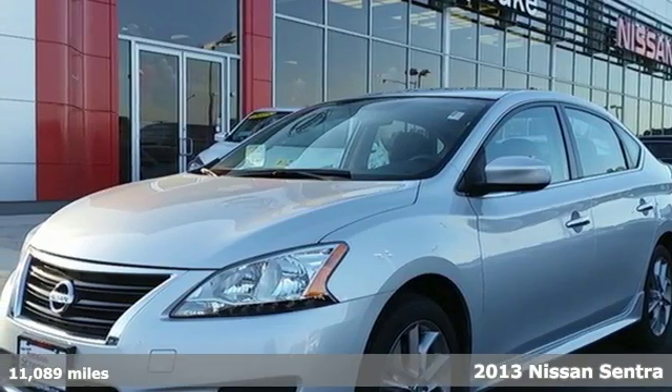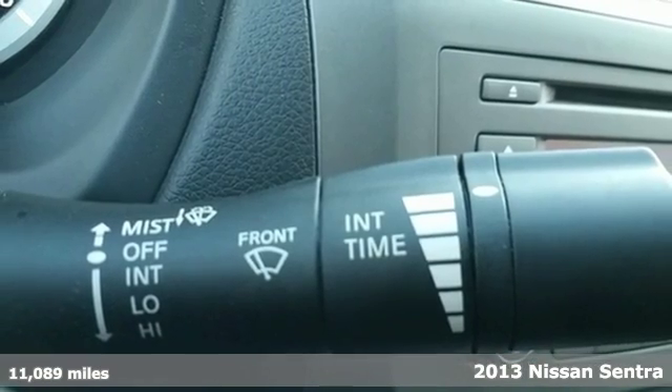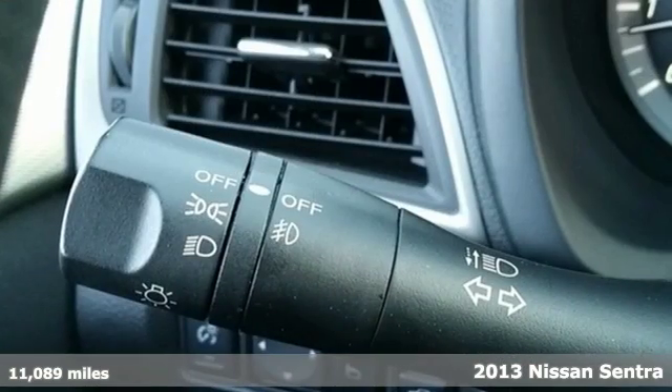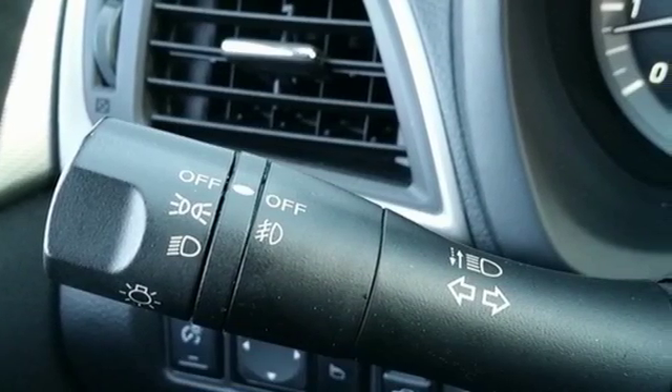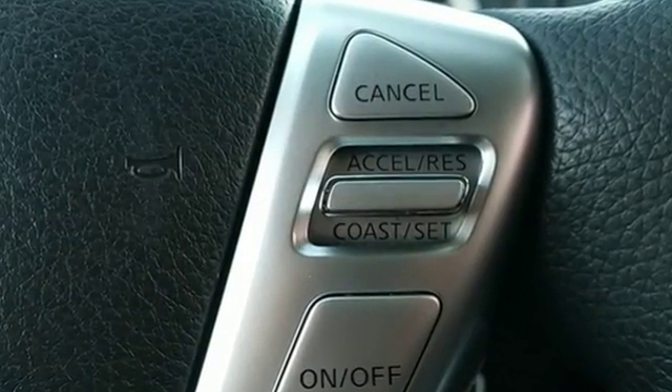Here's a 2013 Nissan Sentra. It makes a powerful first impression. It has an upscale look and provides outstanding fuel economy. This Sentra also provides road safety, with features like stability and traction control, multiple airbags and anti-lock brakes.